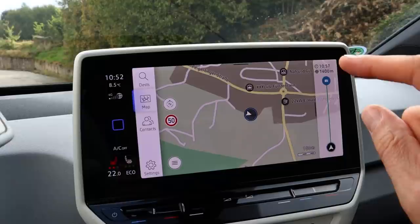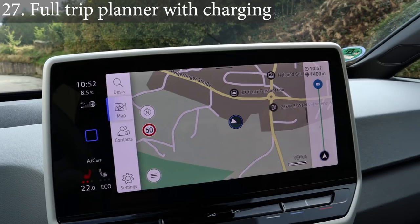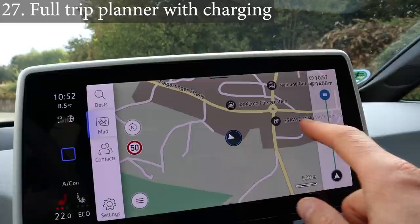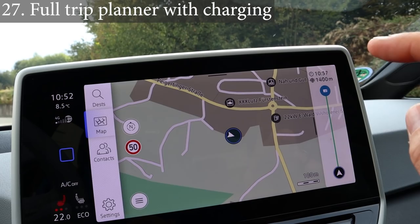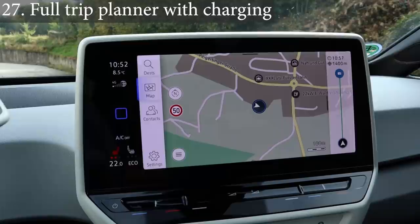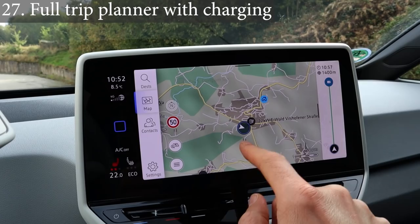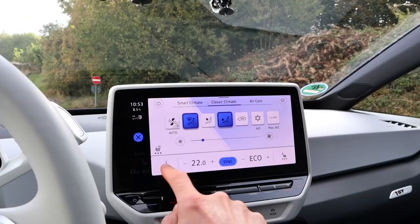For navigation, we need a trip planner that calculates how much state of charge I'll arrive with and where I should charge. I want a preferred charger option — if I only want to charge at Ionity or only at 50 kW chargers, I want filters for AC or DC, plug type, and power level. On a long trip it should tell me: charge here for 10 minutes, charge there for 20 minutes, and so on. We need charger filters and a general filter for what's shown on the map — if I don't want to see gas stations, I should be able to filter those out.